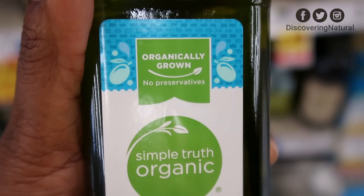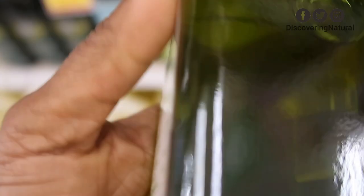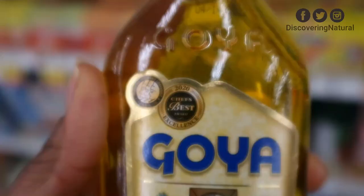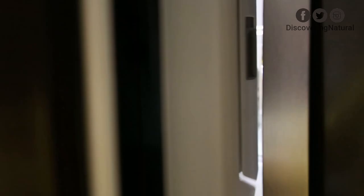We even found some unfiltered ones — yes, you can get unfiltered olive oil. We looked at the back and noticed that one also said organic extra virgin olive oil. The popular one that a lot of people from my country Nigeria use is the Goya olive oil. We've used it on our hair before, and this one also says extra virgin. So we got home and popped them all in the fridge.